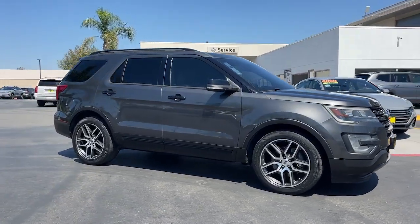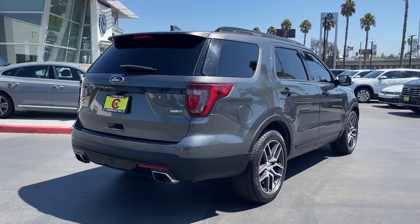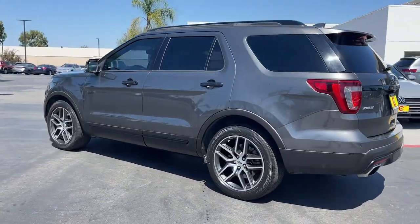Get acquainted with the 2017 Ford Explorer. With less than 60,000 miles on the odometer, this vehicle provides excellent value. Here's an Explorer that brings an uncompromising spirit to all your adventures.